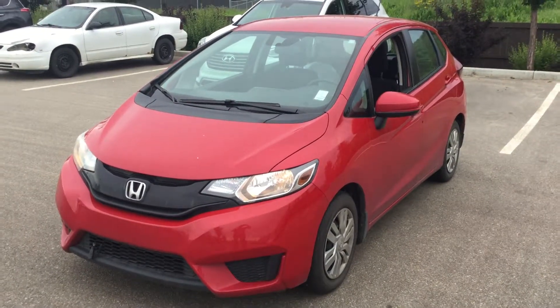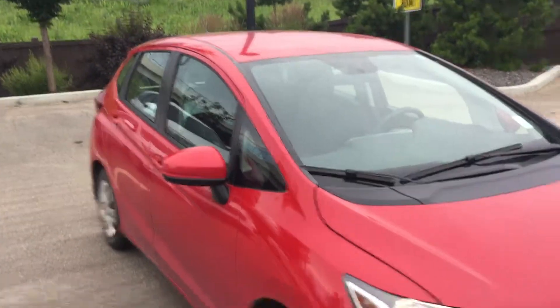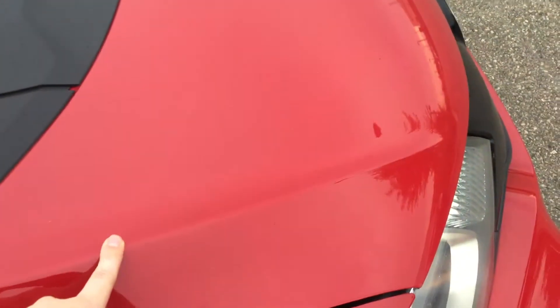Hi there, this is River City Hyundai. I just want to do a short video for you here on our Honda Fit. You can see this car here is in very good condition all around. We actually have the 3M film here going fairly all the way up the engine.